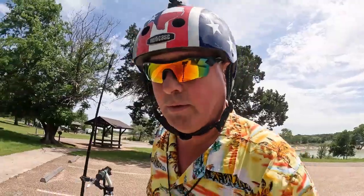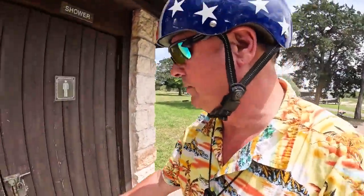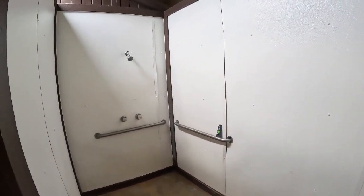I guess we need to do a shower check. There's plenty of room there, not too shabby. And there's hot water.